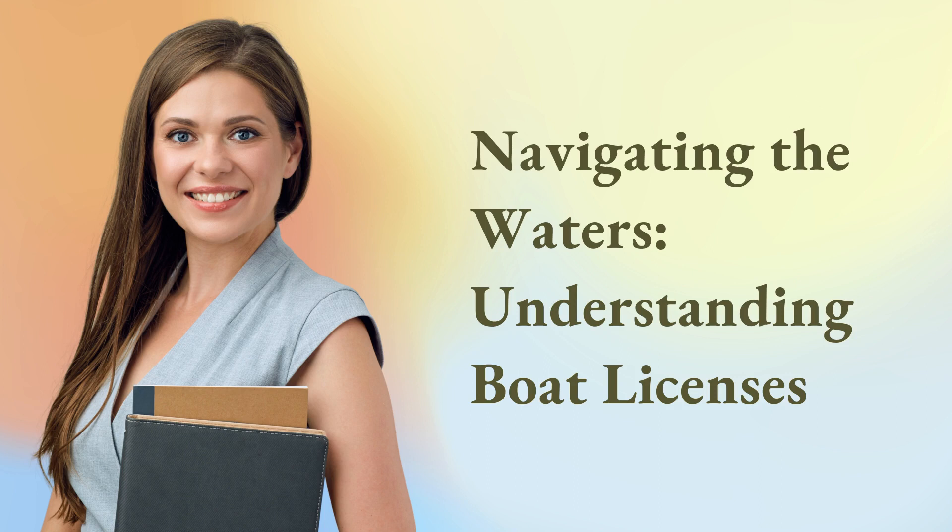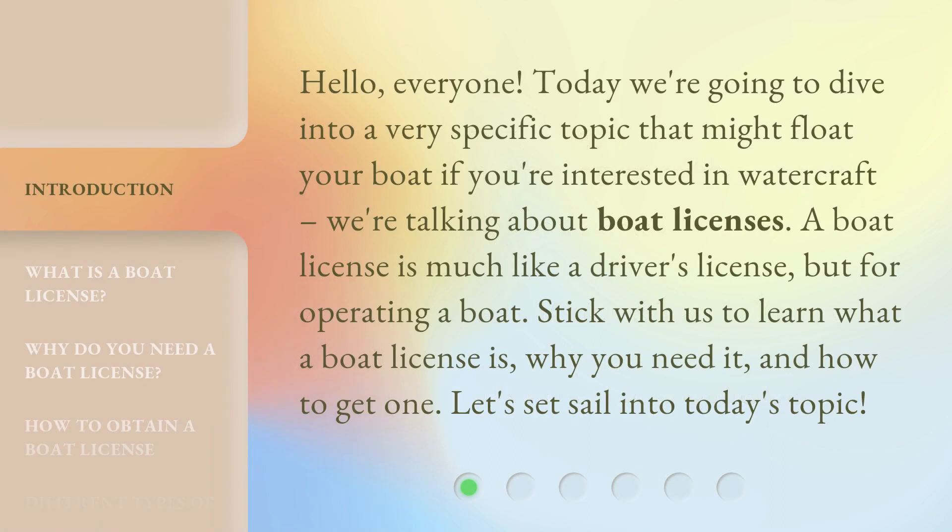Navigating the Waters: Understanding Boat Licenses. Hello, everyone. Today we're going to dive into a very specific topic that might float your boat if you're interested in watercraft. We're talking about boat licenses.